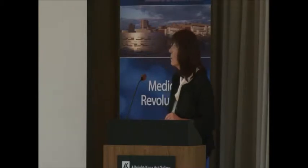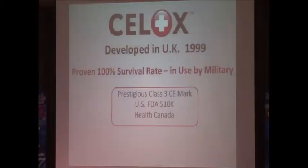Cellox is a product that can save your life. Many of you may not know it, but it's not a new product — it's been on the market for many years in military, hospital, and surgical arenas. It was developed in the UK in 1999 and has been used extensively by the military, saving lives on the battlefields of Afghanistan and Iraq. It has a proven 100% survival rate in studies conducted by the U.S. Marines and Navy SEALs. It has obtained a prestigious Class III CE mark in Europe, FDA 510 approval in the States, and Health Canada approval.